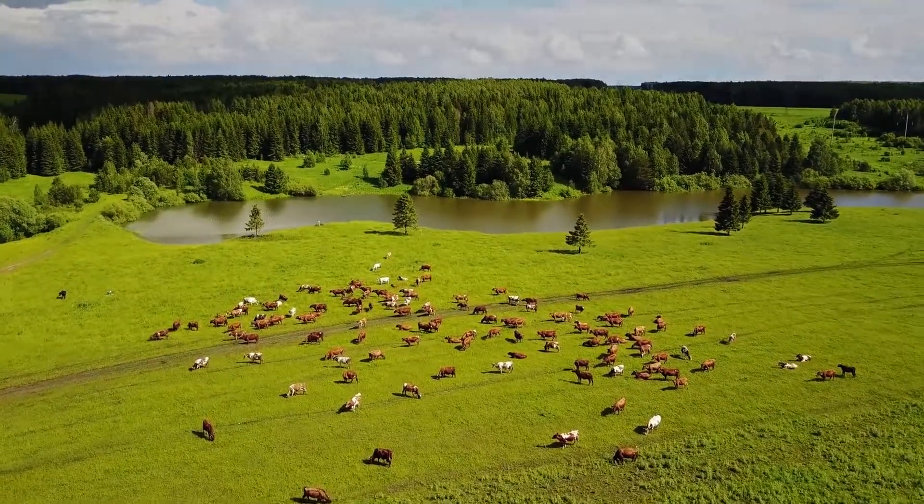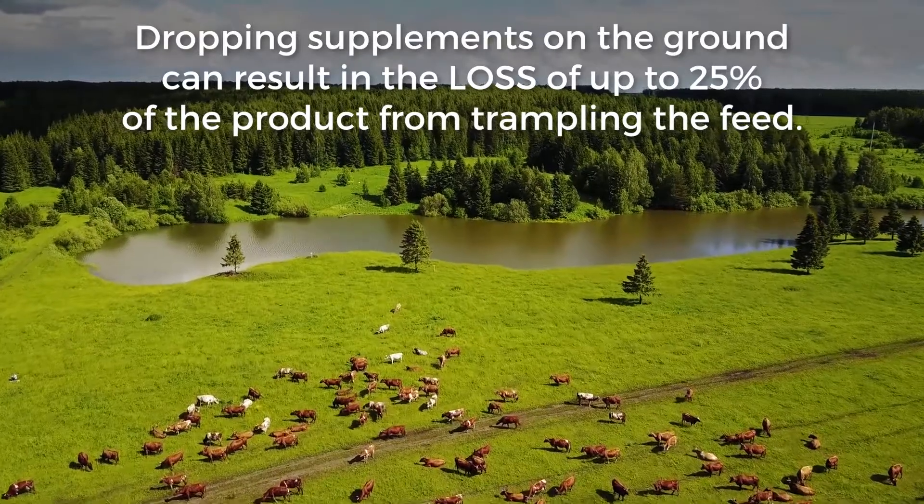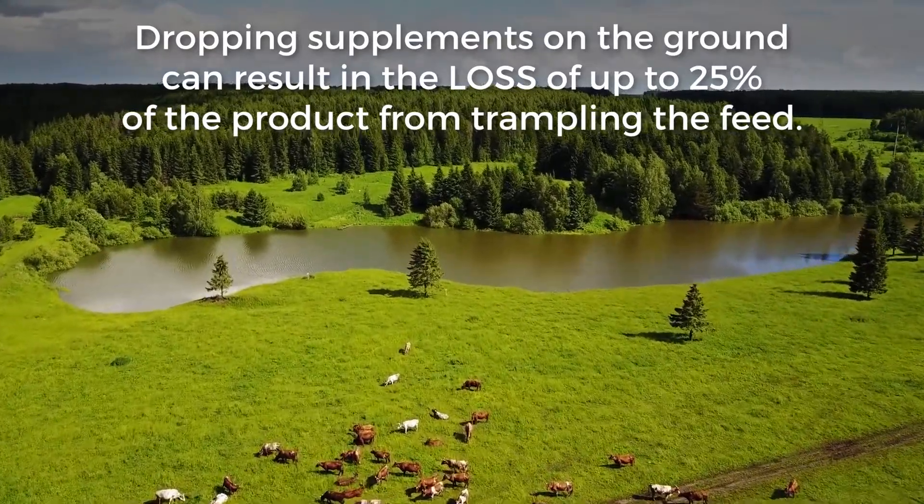Additionally, traditional delivery methods of dropping supplement on the ground can result in the loss of up to 25% of the product from trampling the feed.